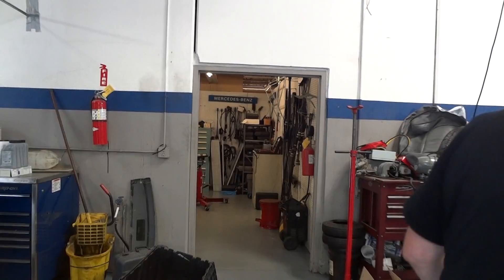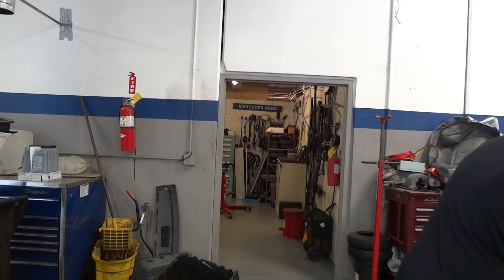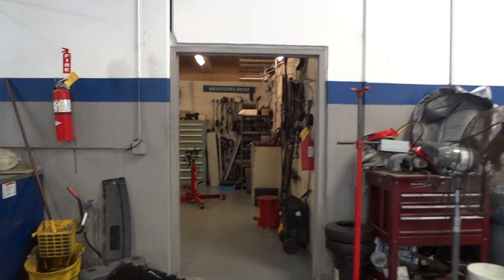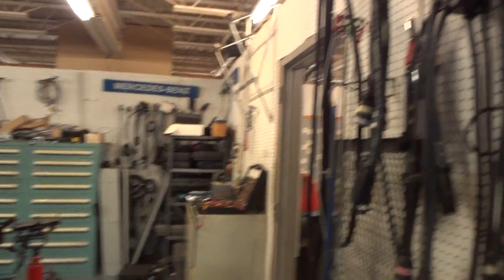It's Monday morning and we are at Kreitz GMC dealership and the Mercedes Benz in Savannah, Georgia. This is a before video of the room, what it looks like.